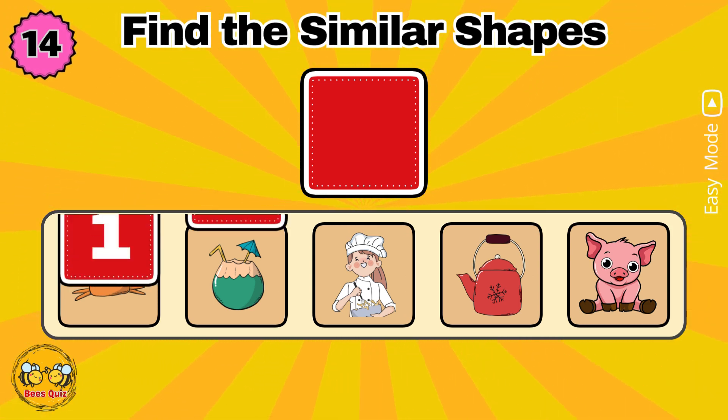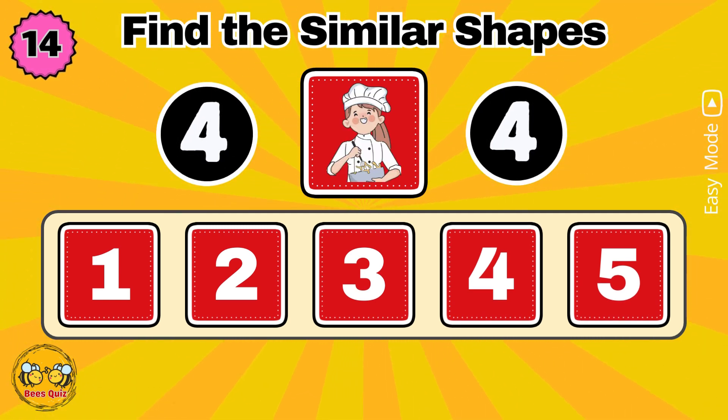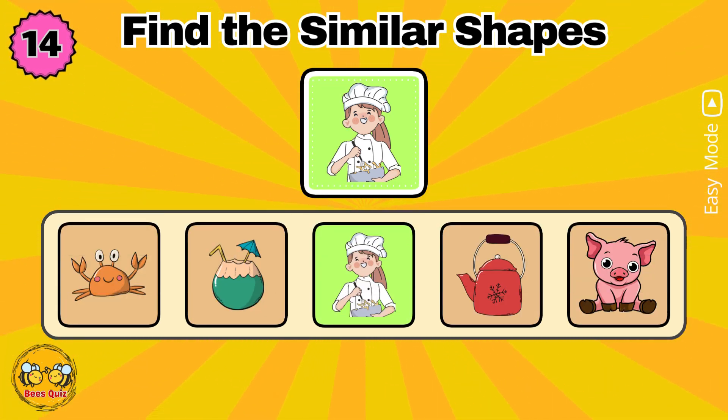Yes, the correct answer is option three.